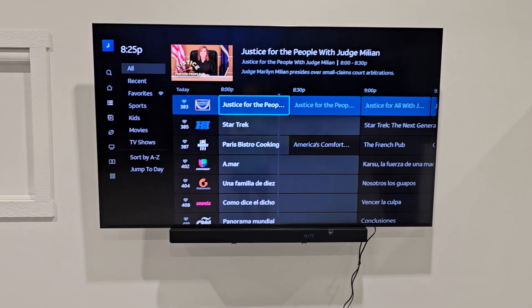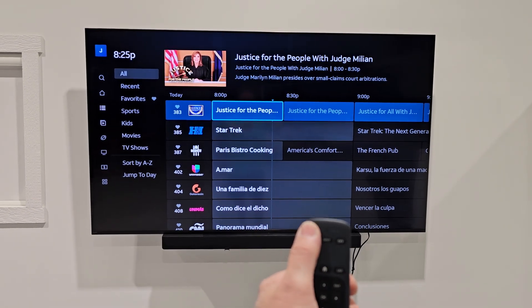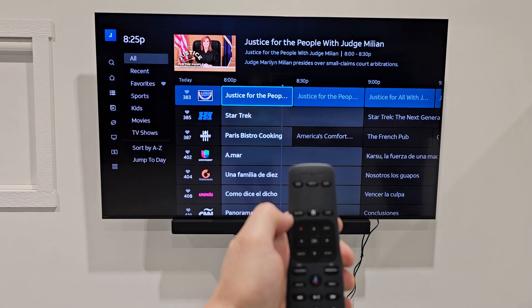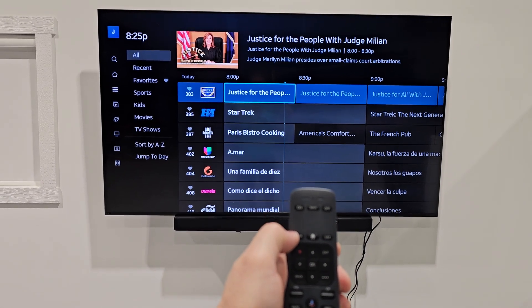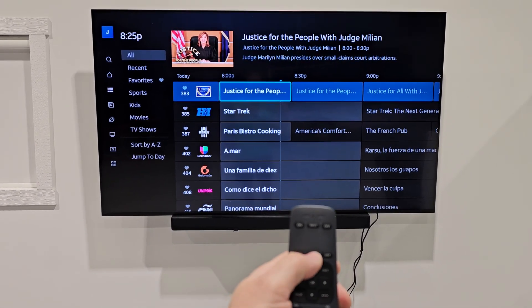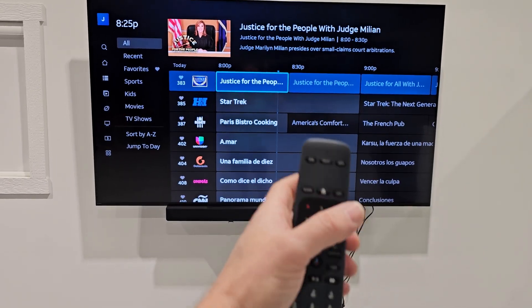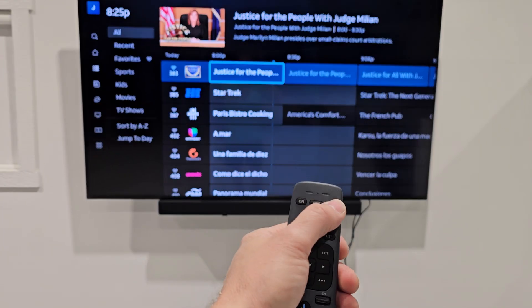That's primarily it. You can hit the on button to turn the system on and off to turn it off. If you have other apps you wanted to run besides DirecTV, like Netflix or something along those lines, you can use the home button to access the apps page.